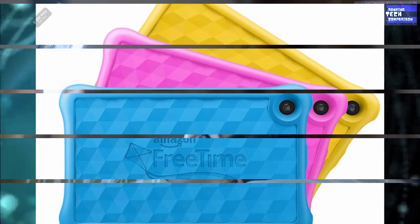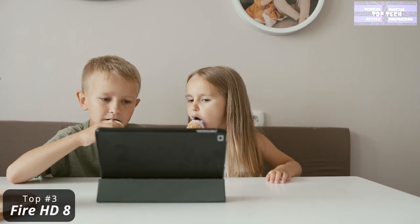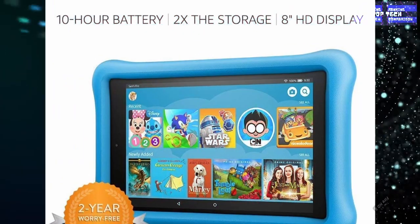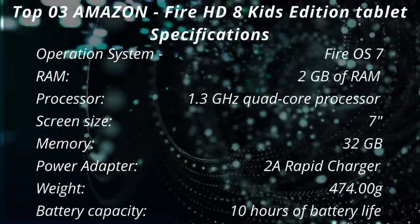It includes a 1-year subscription to Amazon Kids Plus, which gives you access to a wide selection of applications, games, books, and cartoons. It also allows you to set screen time limits and goals for habit-building. That is the Top 3: The Amazon Fire HD 8 Kids Edition Tablet.